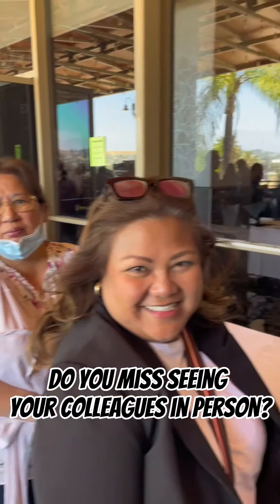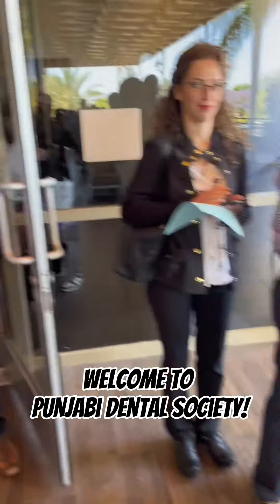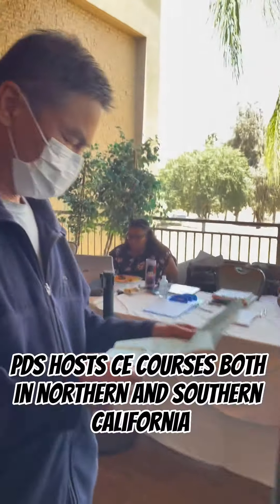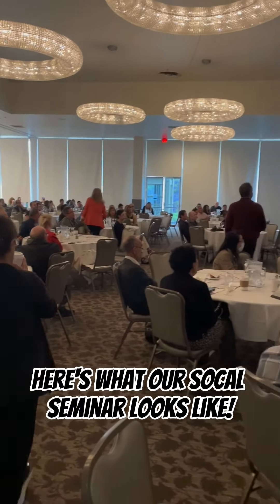Do you miss seeing your colleagues in person? Hungry to learn in a group environment? Welcome to Punjabi Dental Society, striving for dental excellence since 1999. PDS hosts CE courses both in Northern and Southern California. Here's what our SoCal seminar looks like.